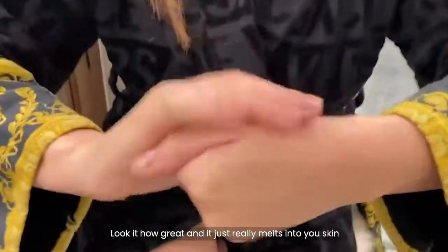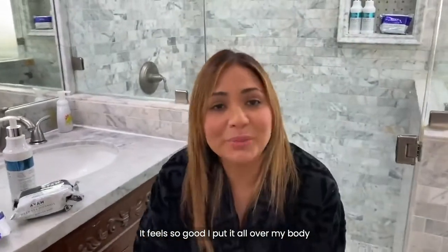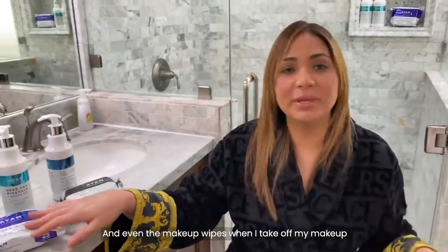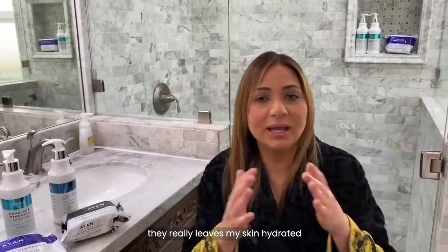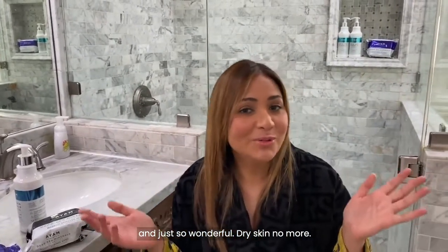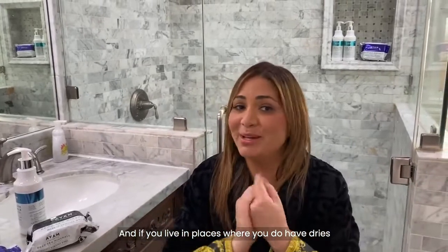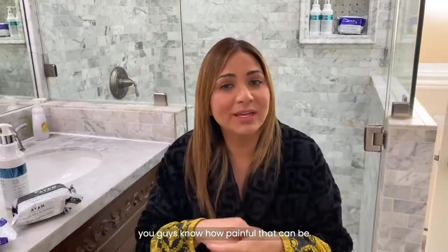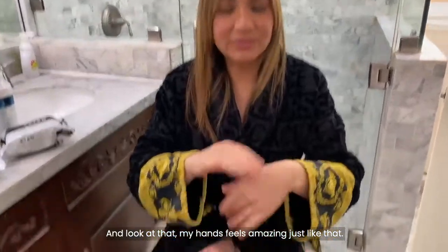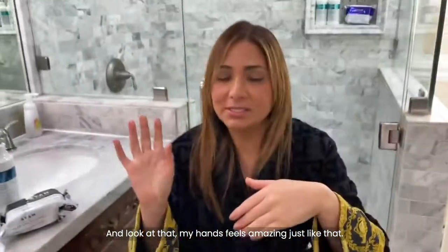Look at how soothing that is. Look at how great it just really melts into your skin — it feels so good. I put it all over my body, and even the makeup wipes, when I take off my makeup, they really leave my skin hydrated and just so wonderful. Dry skin no more. And if you live in places where you have dry weather and it dries up your skin, you guys know how painful that can be. My hands feel amazing, just like that.